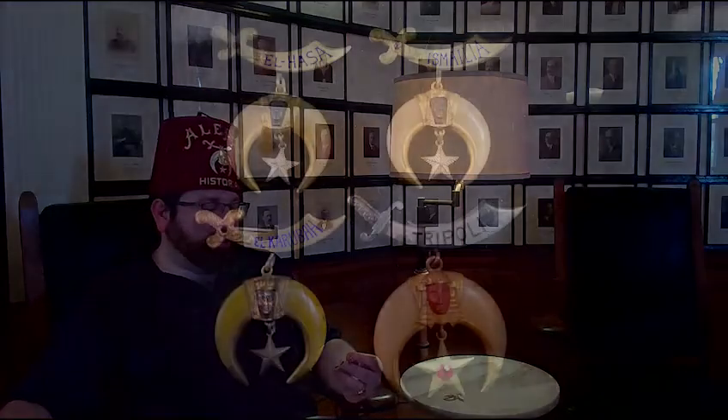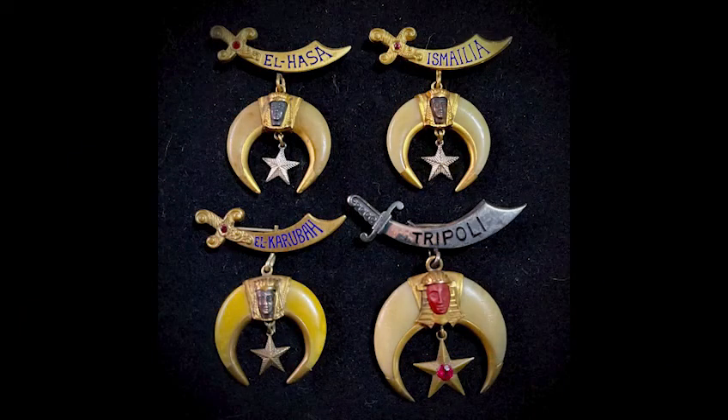Hi, I'm John Wilder, historian for Aleppo Shrine. Today I've brought you a couple items which may be rather recognizable to Shriners and Masons. These are small pins which consist of the Shrine logo, the Shrine symbol.